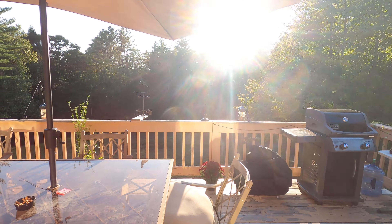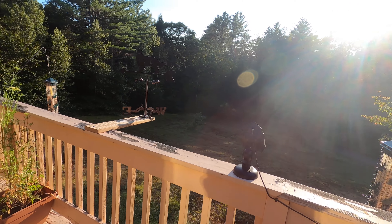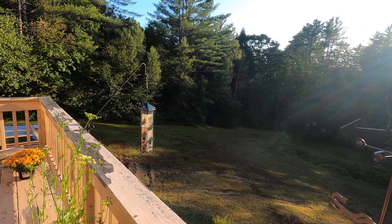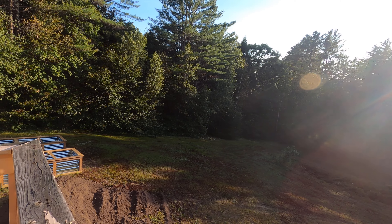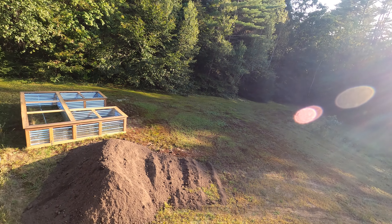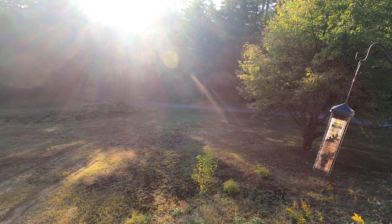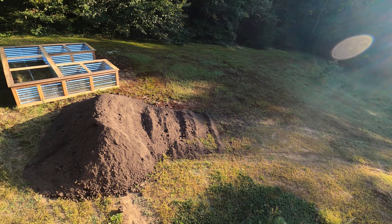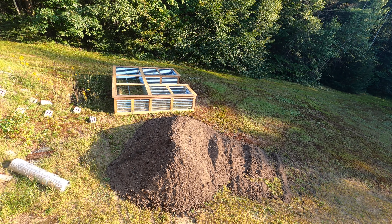Just a little update on the raised garden beds today. I had garden mix soil delivered — five yards worth. Thankfully the guy was able to back the truck up right to here, and so there it is.